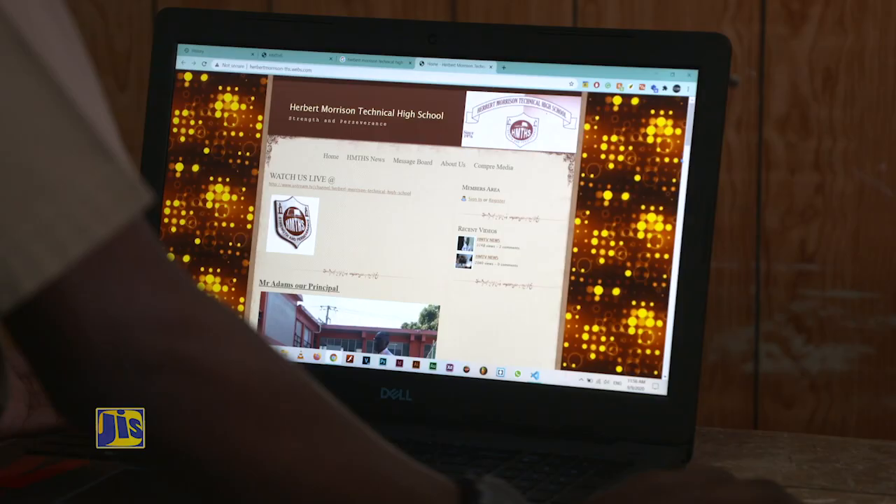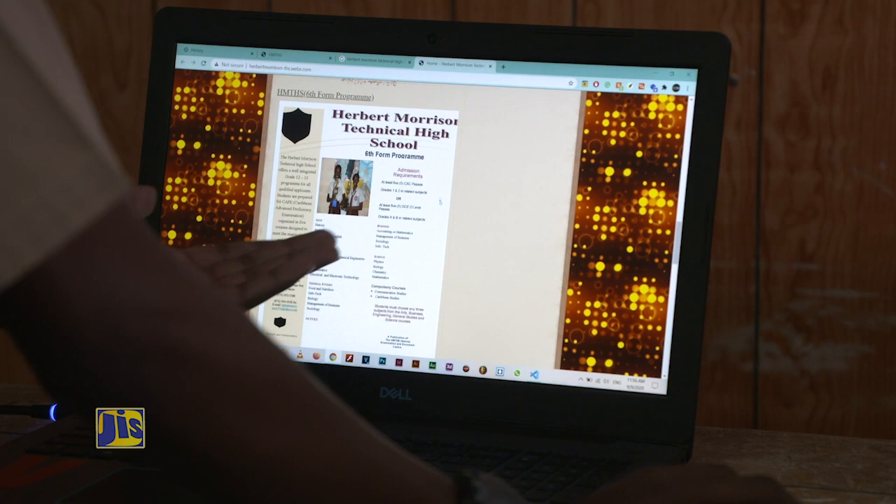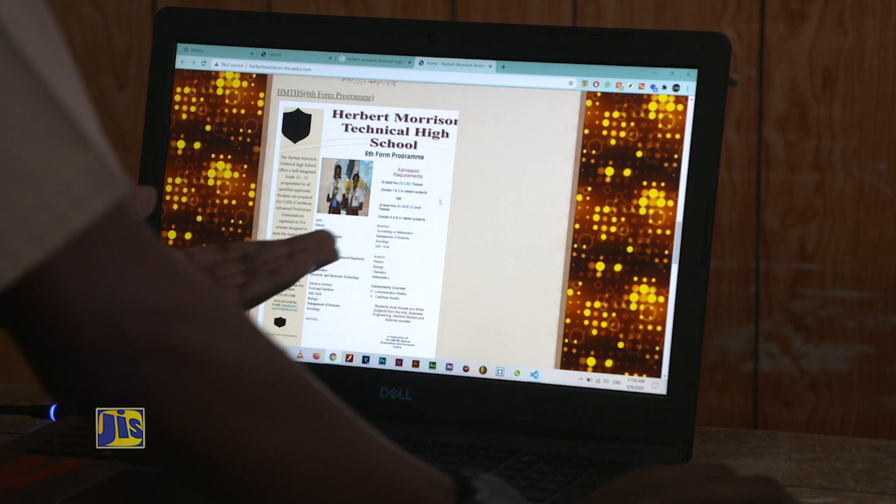The whole website was outdated. The design might have been popular around 2006-2009, but by today's standards in 2019-2020, it is completely outdated. Information on that website was also irrelevant and not up-to-date.